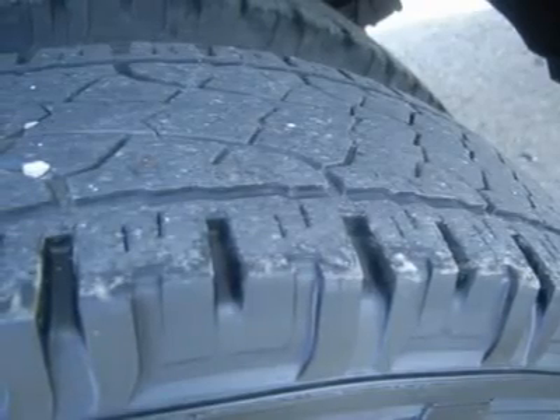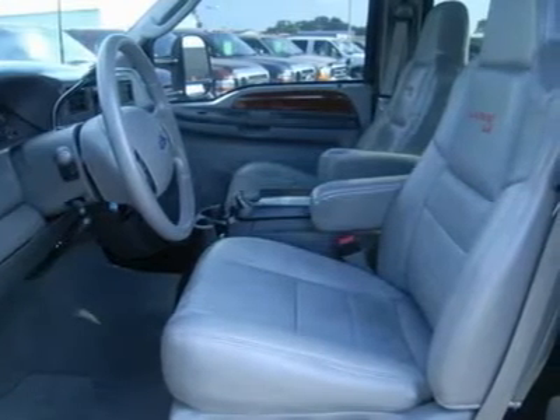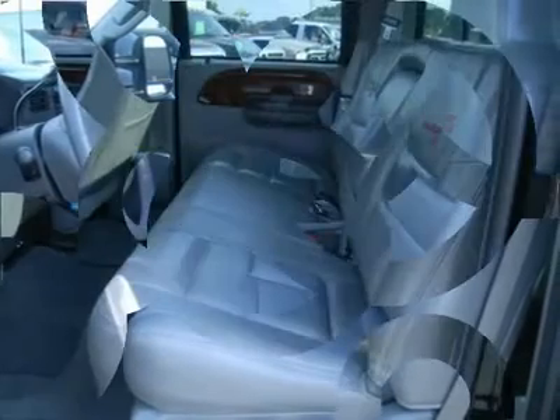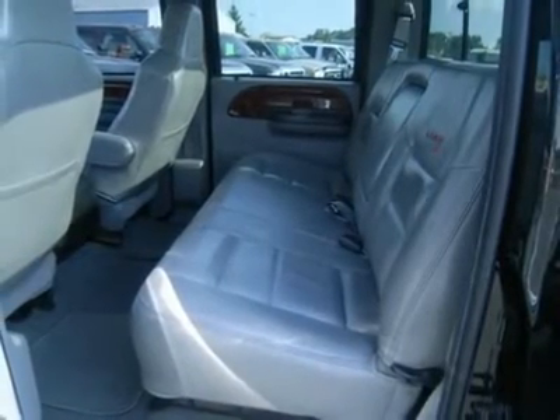Cruise, tilt, power locks, power windows, one owner. Very clean inside and out. These Lariat LA trucks are top of the line for these years. This is one of the best crew cab long box dually diesels we have on the lot. Make your move before this awesome truck is gone — call now.